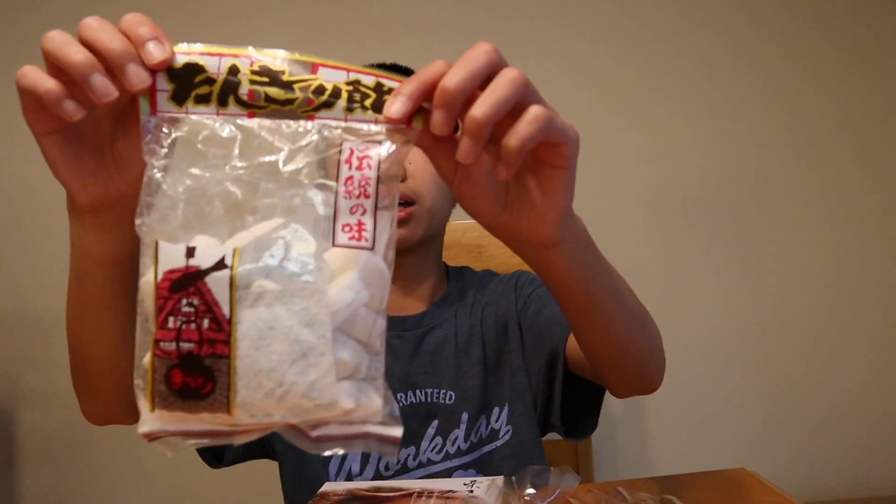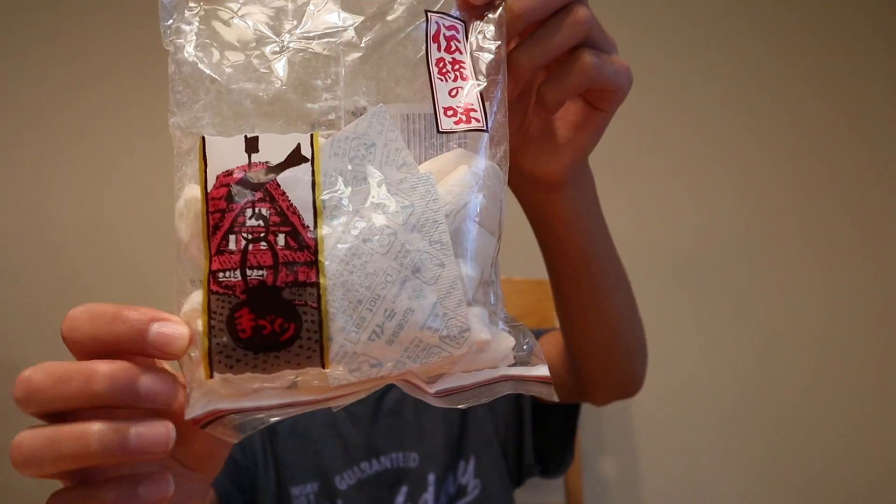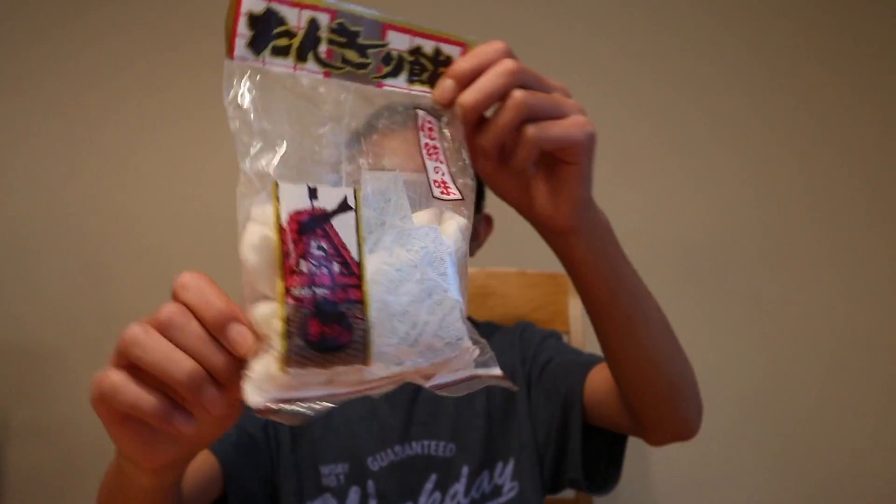And this one I have no clue about. It shows a fish on it, so it could be salty, could be sweet — I'm not really sure. But there's only one way to find out.